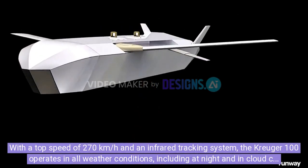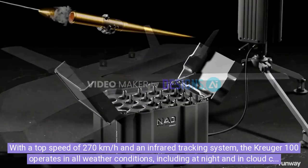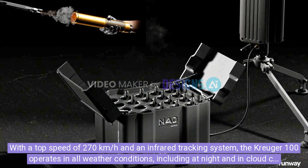With a top speed of 270 km per hour and an infrared tracking system, the Kreuger 100 operates in all weather conditions, including at night and in cloud cover.